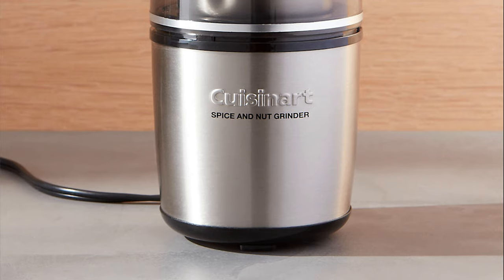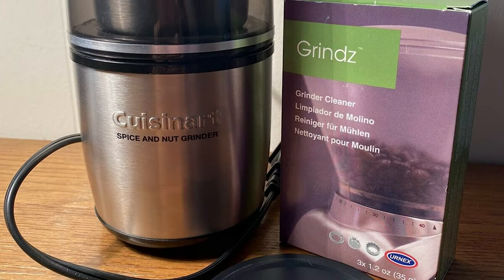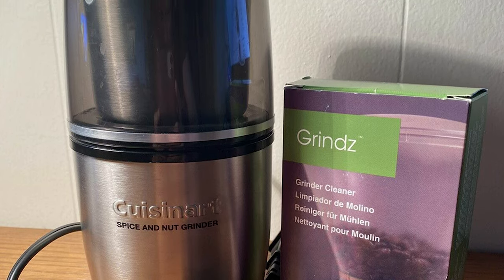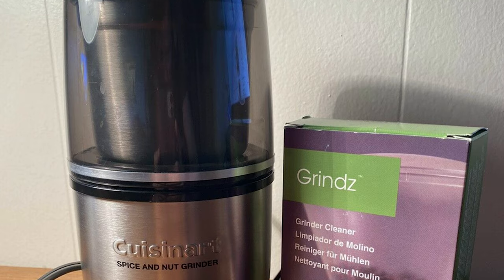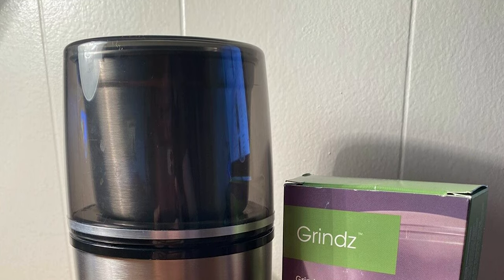There's nothing quite like the smell and taste of freshly ground spices. The grinder features stainless steel blades specially designed to grind spices and nuts, and the simple press-down lid starts the grinding process with one touch, sealing in all the finely ground spices.